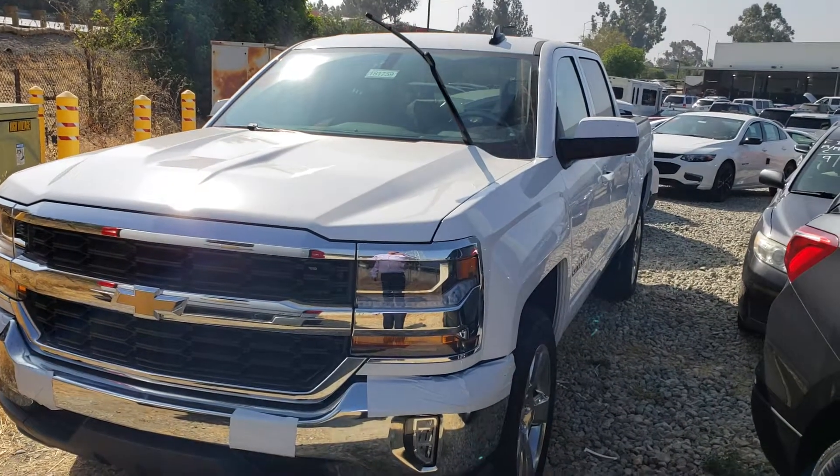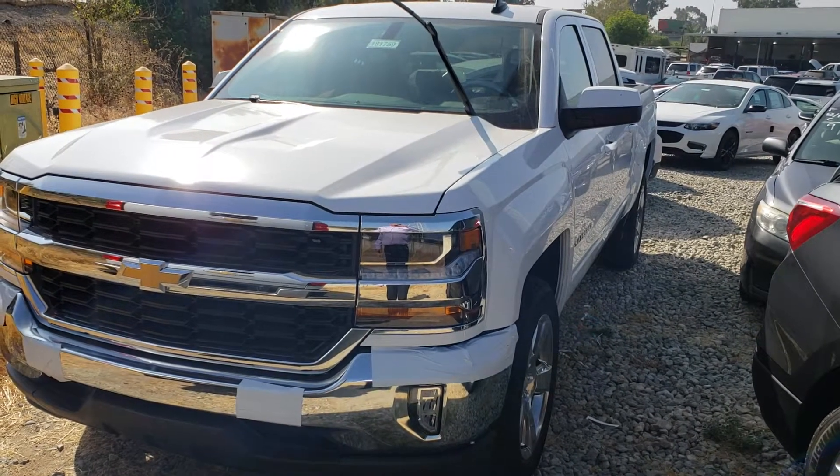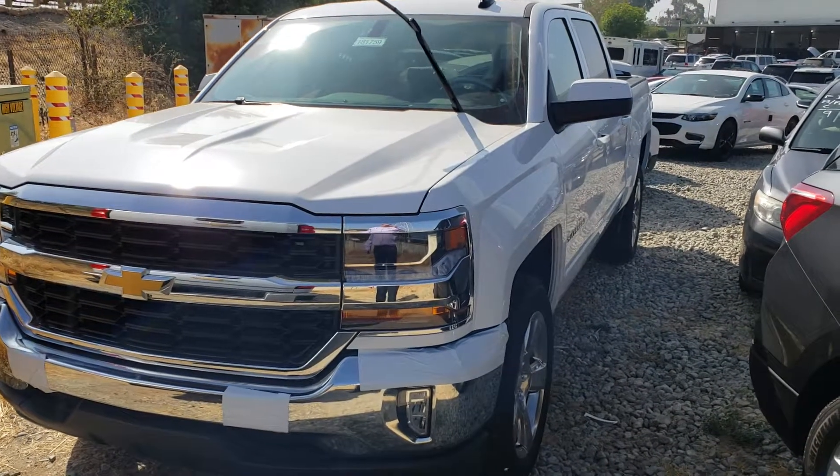We just got this truck in, so it's still got all the plastic all over it. Give us a call: 909-394-9899. Let me show you more of this truck.